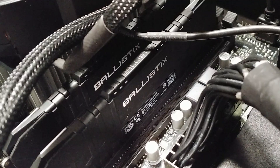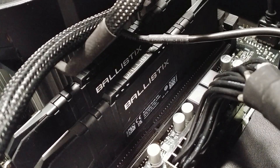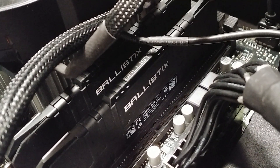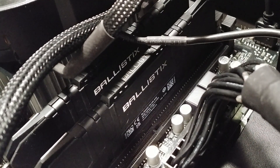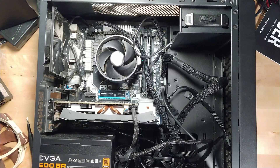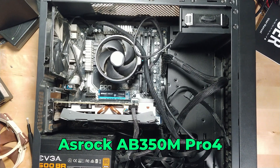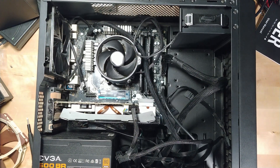In terms of RAM, I actually had a 16 gigabyte kit of DDR4 3200 MHz memory just sitting around. It was going to be for an upgrade on another system that kind of just never ended up happening, so it's been sitting there for a while. And in terms of the motherboard, I have a spare B350 ASRock motherboard, which is pretty ancient at this point.